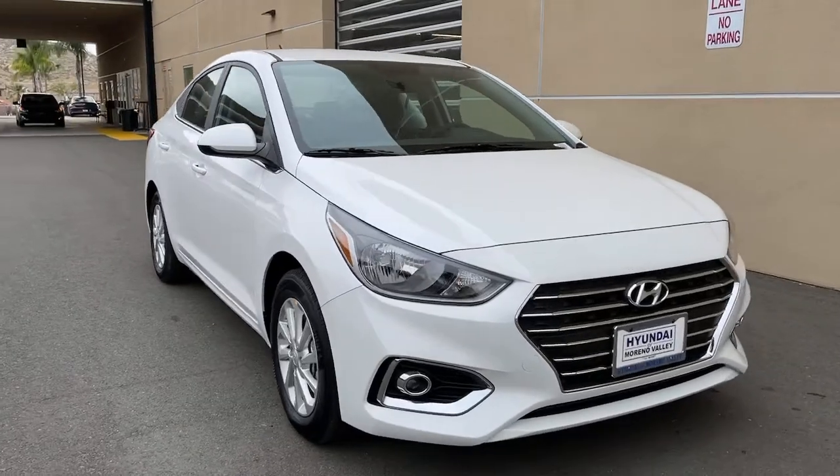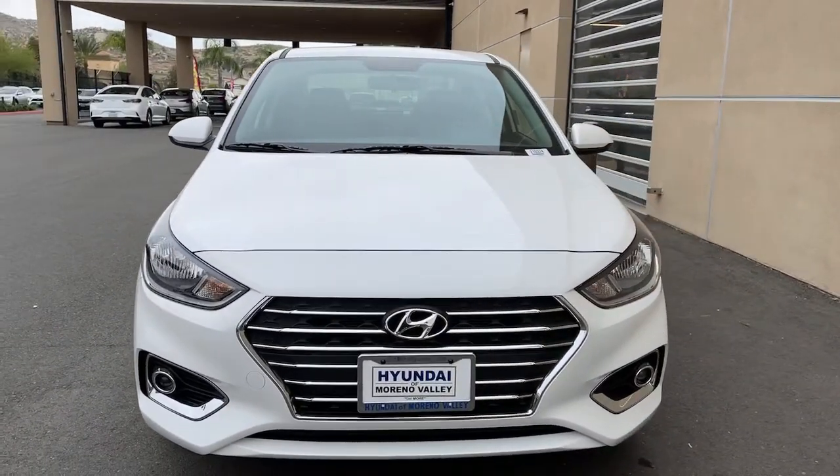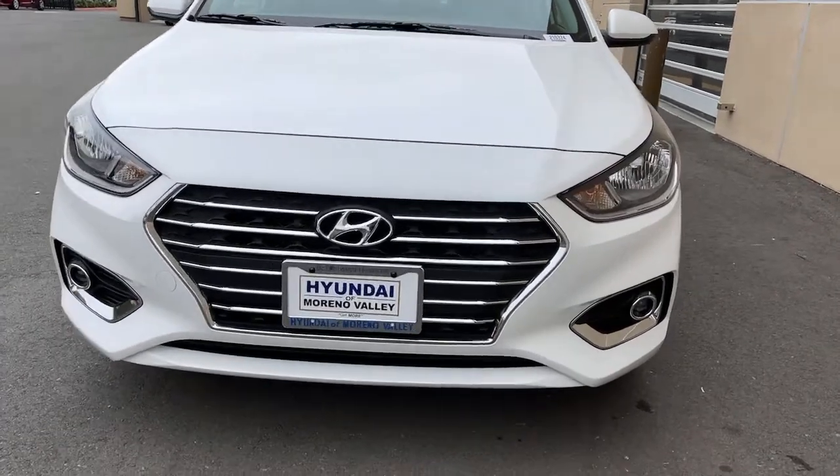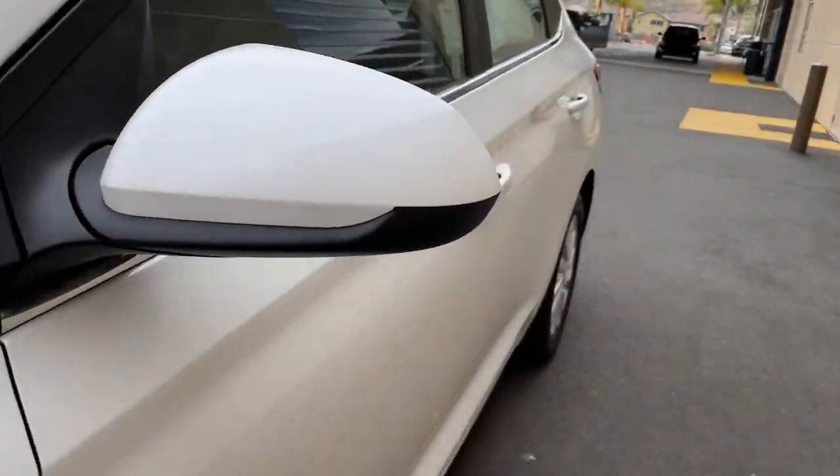Feel refreshed and ready to face the day in this affordable, well-built Accent. Treat yourself to a test drive today — our staff will toss you the keys and give you an outstanding customer experience.